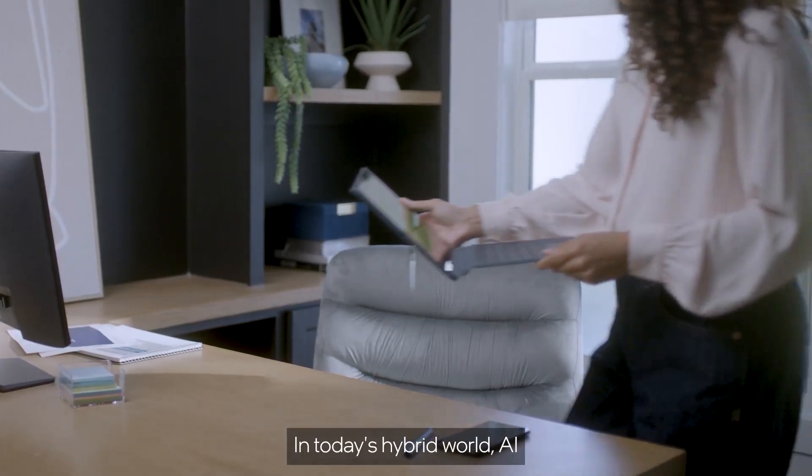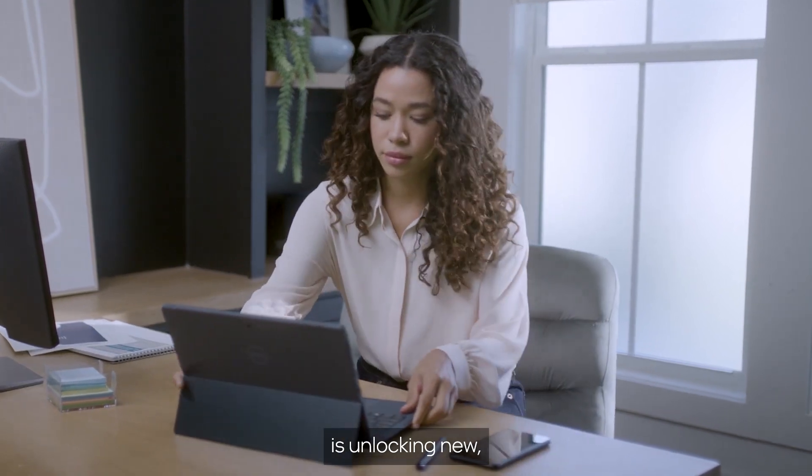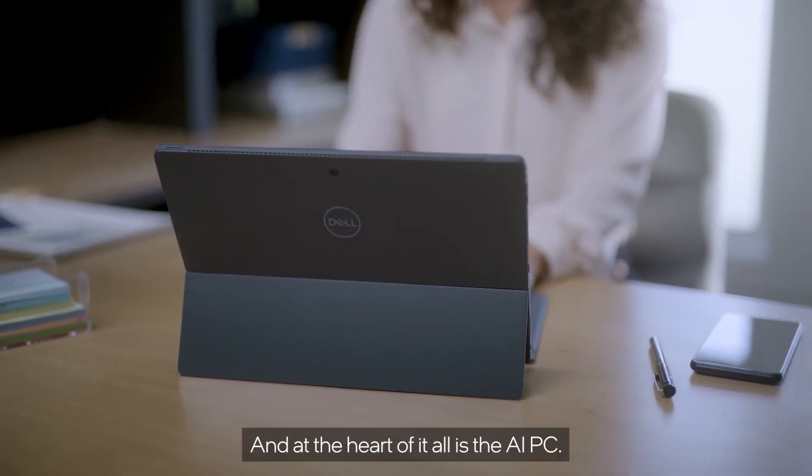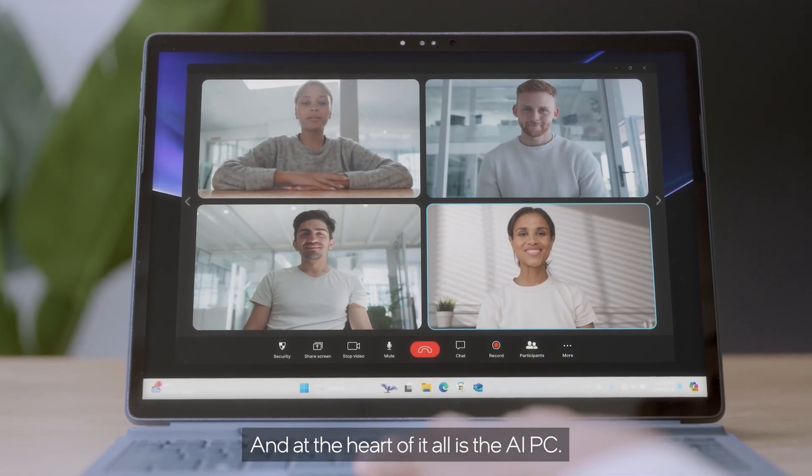In today's hybrid world, AI is unlocking new, secure, power-efficient work experiences wherever you are. And at the heart of it all is the AI PC.